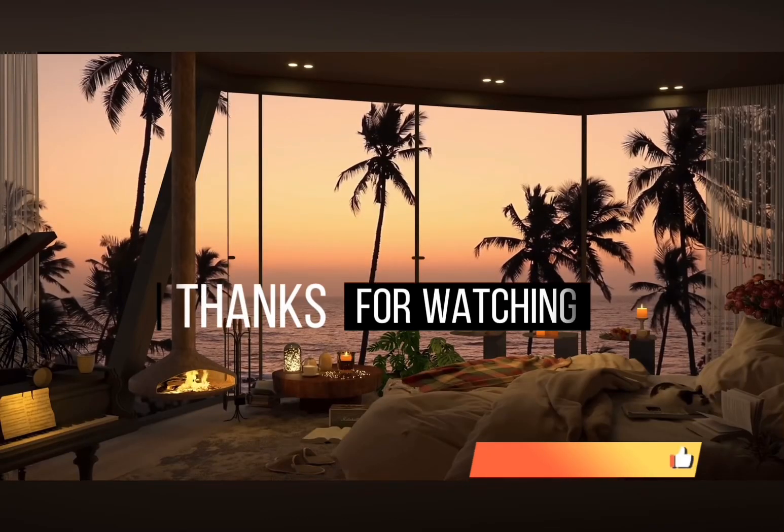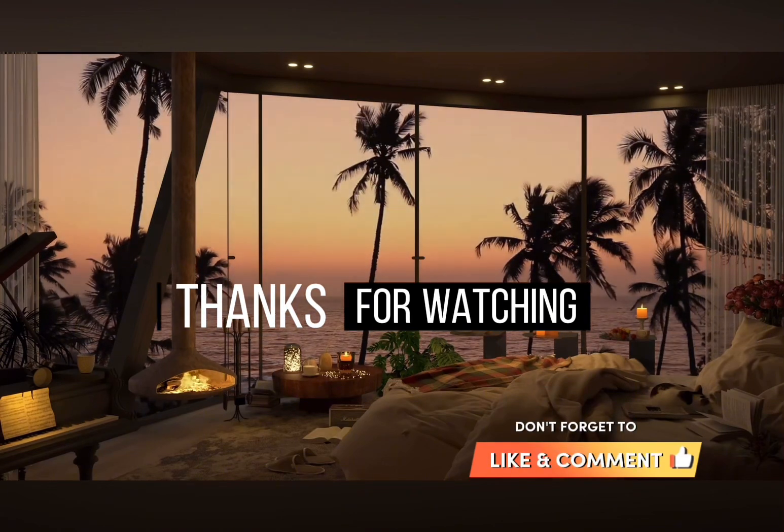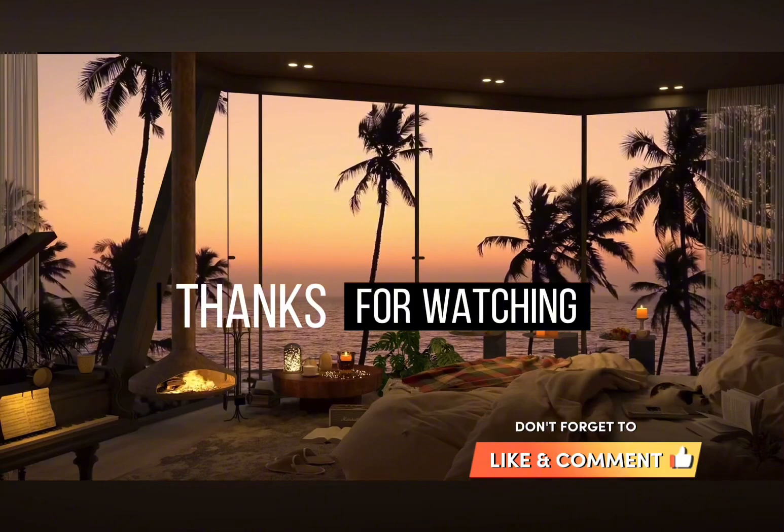Anyway, thank you guys so much for watching this short little video. I know my videos recently have been talking about dogs and animals and shelters, but it's just basically what I'm feeling. And who knows — when I go to volunteer at a shelter, I might fall in love with an animal and bring it home. Thank you guys so much for watching. I will see you next time. Bye!